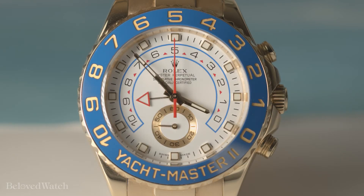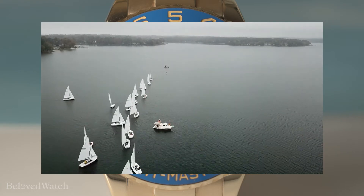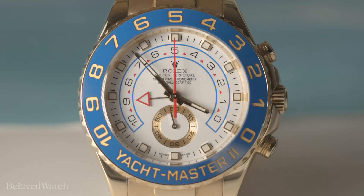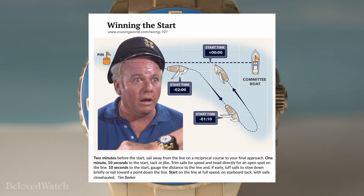A regatta is a sailing race. There are many types of regattas in a variety of locations with a variety of boat types. The regatta consists of several races throughout each day of the competition. Each race begins with a starting sequence, where officials provide a horn and flag signal notifying the skipper of the countdown to the start of the race.